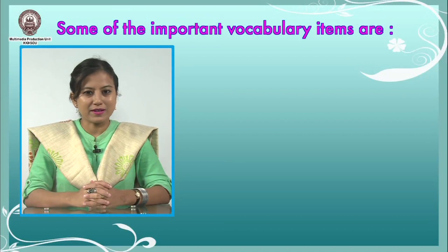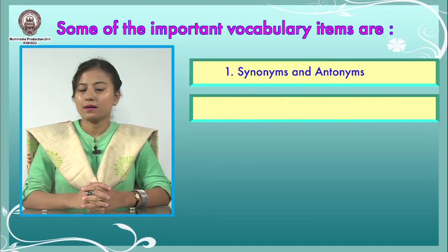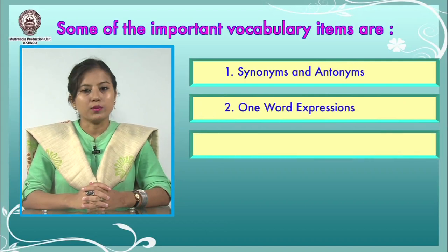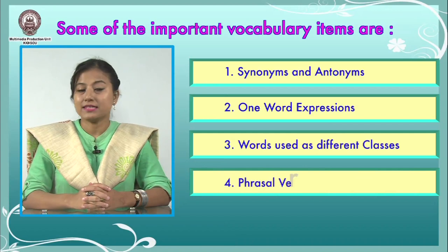Do remember, speaking and writing correct English complement each other, and working on your diction will subsequently improve both your reading and writing skills. Some of the important vocabulary items are: number one, synonyms and antonyms; number two, one-word expressions; number three, words used as different classes; and number four, phrasal verbs — the details of which are offered in the Foundation Course.